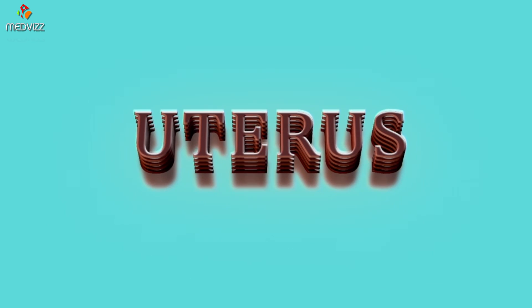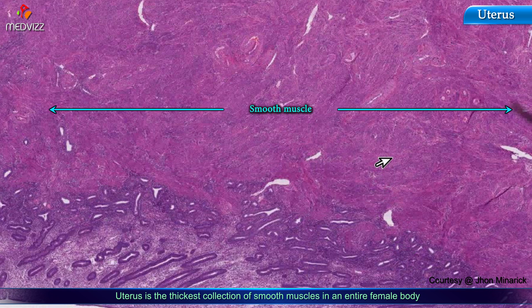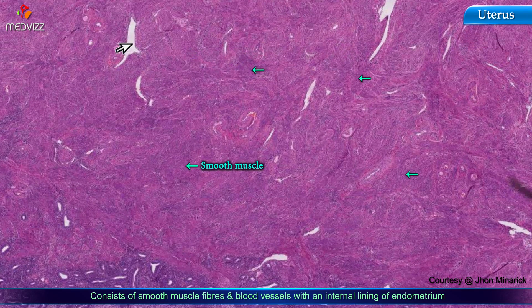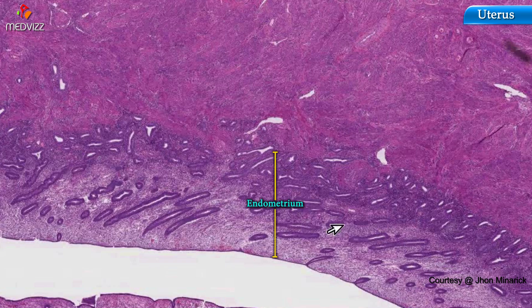The uterus is the thickest collection of smooth muscle in an entire female body. It consists of 90-something percent nothing but smooth muscle fibers and blood vessels, with an internal lining of endometrium.